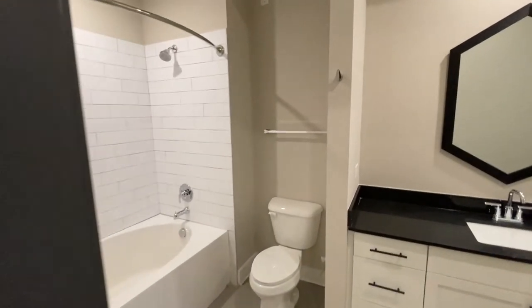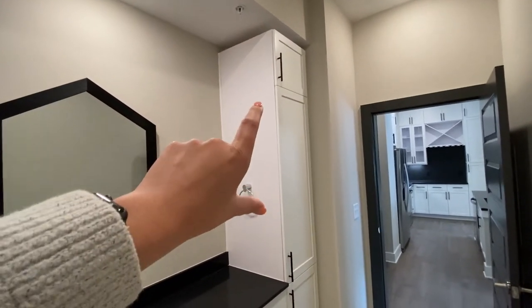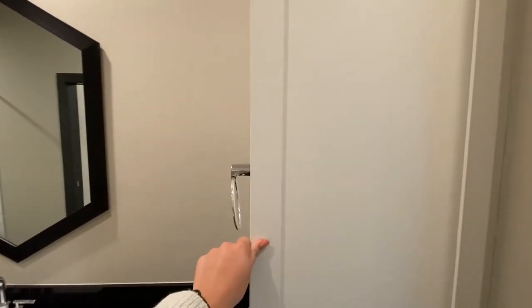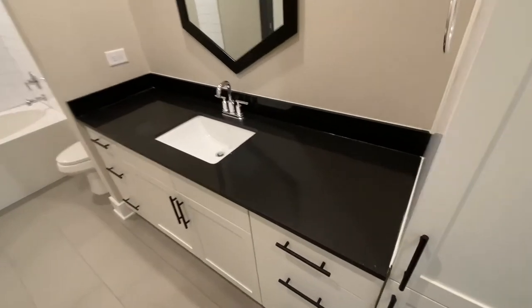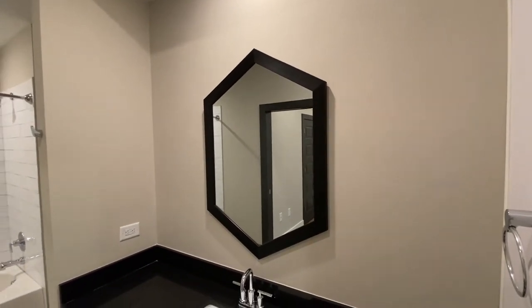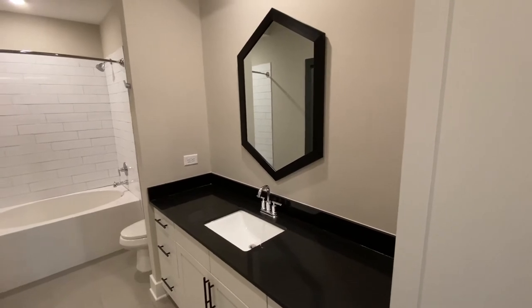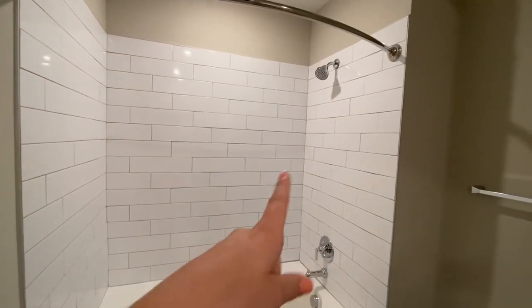Now we're going to go into your bathroom, and your bathroom is a great size for a one-bedroom. You get your linen closet built in with floor-to-ceiling cabinetry right here — very large closets with deep shelves, so if you have towels, toiletries, anything you need to store, you could put it in here. I love the black finishes and touches throughout, keeping that unity with the modern theme. Your black quartz countertops make it super easy to clean. I love this modern mirror because you don't see a lot of geometric mirrors like this in apartment homes — it adds a lot of personality. You have plenty of counter space on either side, and it feels very sleek and almost like a hotel with the white tile backsplash continuing through.